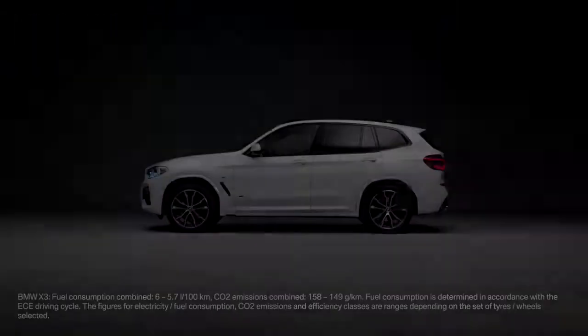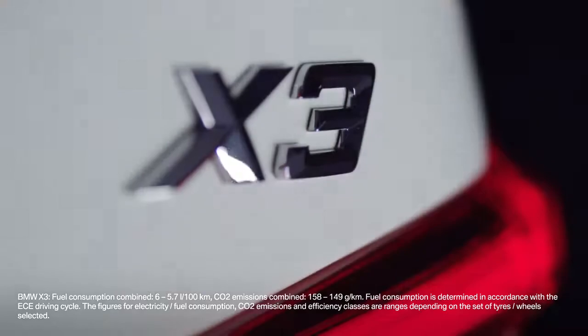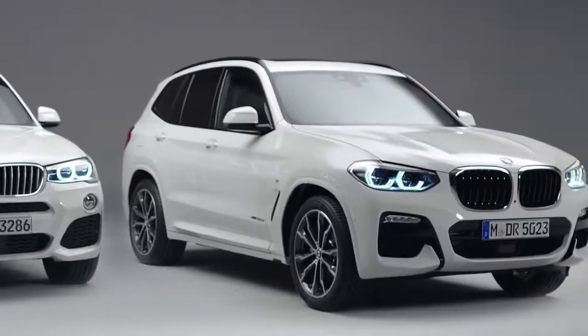Since November 2017, the all-new BMW X3 is on the market. For this reason, let's compare the second generation X3 to the new one.